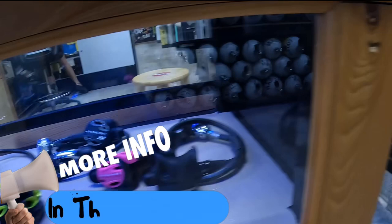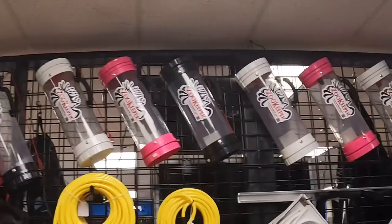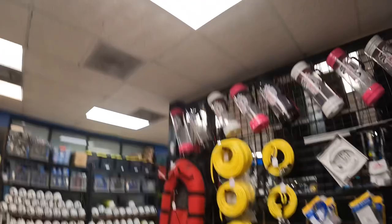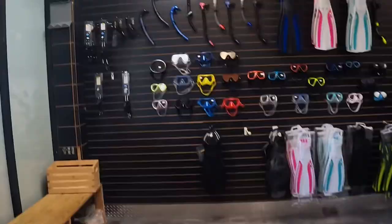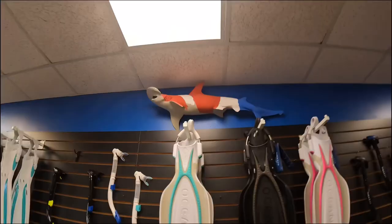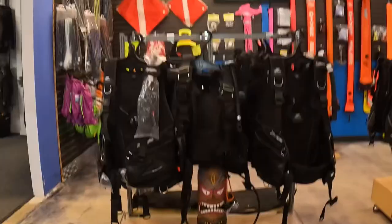And you got the spear section, all your hunting stuff. Look at those zookeepers — look at all the colors on the zookeepers. Pretty sick. Check out the wall of masks. Got some fins. That handwritten shark is the best — look at that thing, I love it. So tell me what y'all think. They got an awesome selection here.